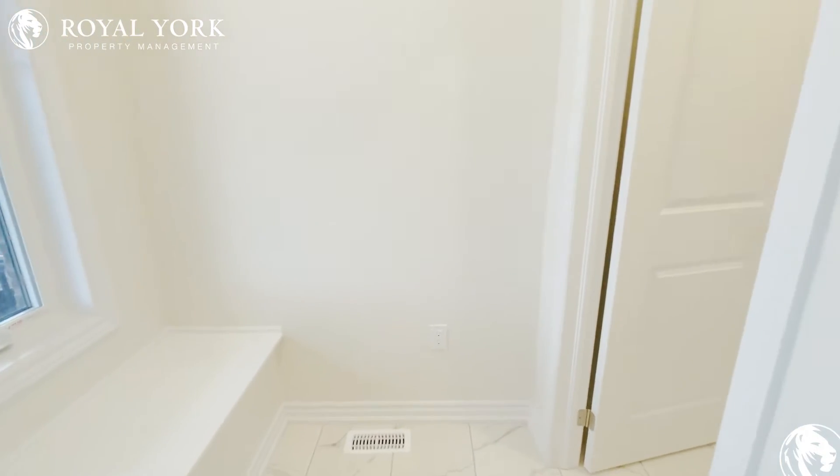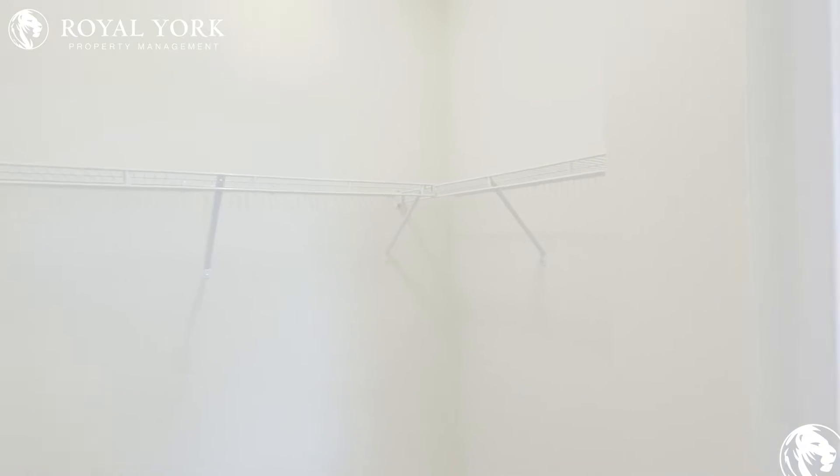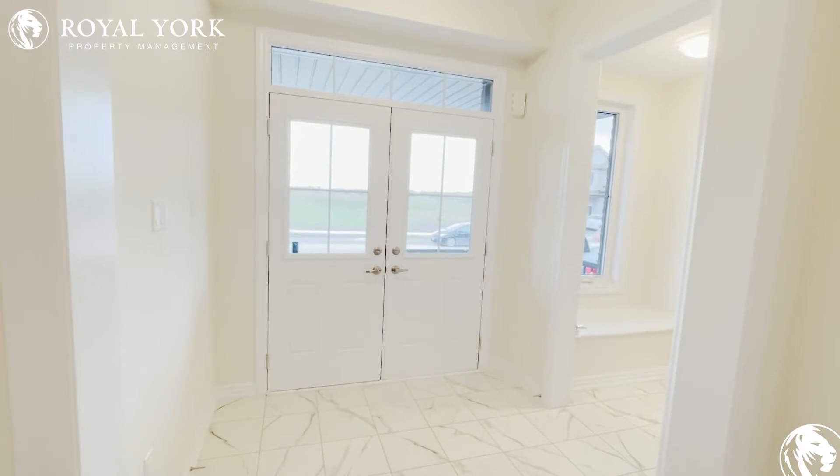When you first walk in, you've got this little section here where you can sit down and take your shoes off, and there's your coat closet — a full walk-in closet right at the front door. I'll just back up here so you can see the front entrance really well.